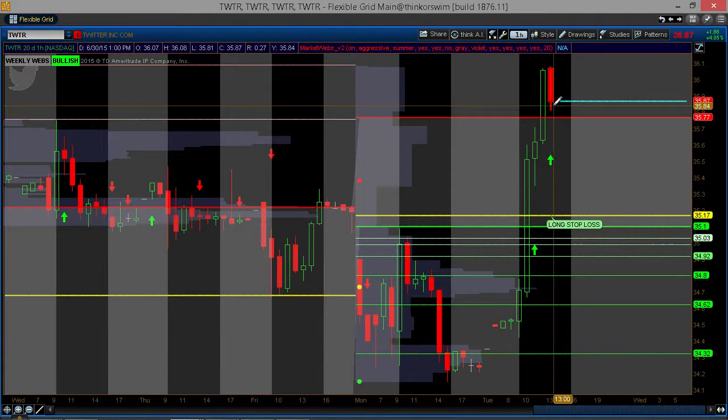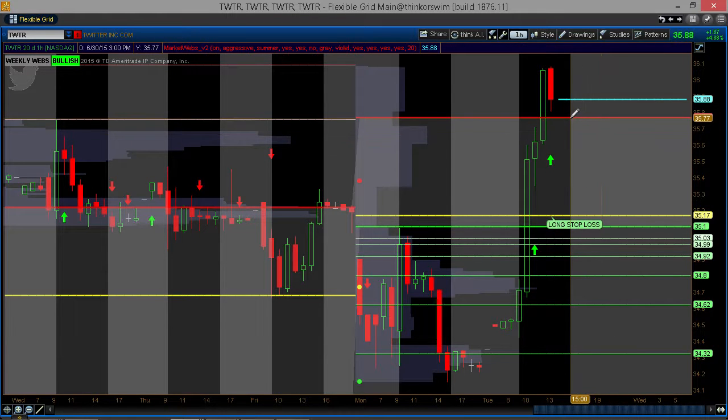It gives me confidence to stay in it as we get a buy signal here at 11 a.m., and another buy signal even as Twitter is pulling back, gives me the confidence to stay in it. We should find support for Twitter now at 35.77 for the week.